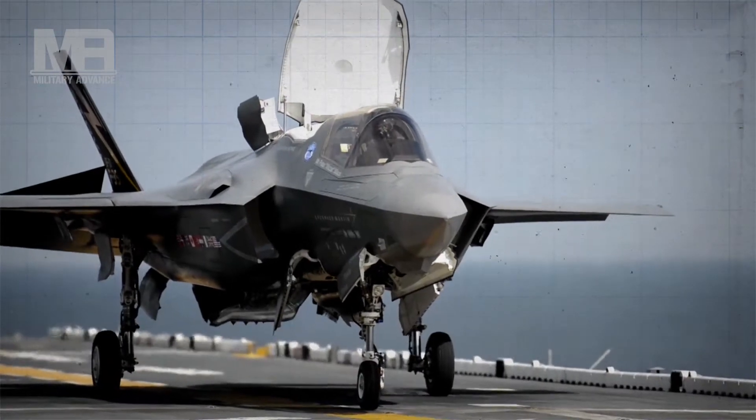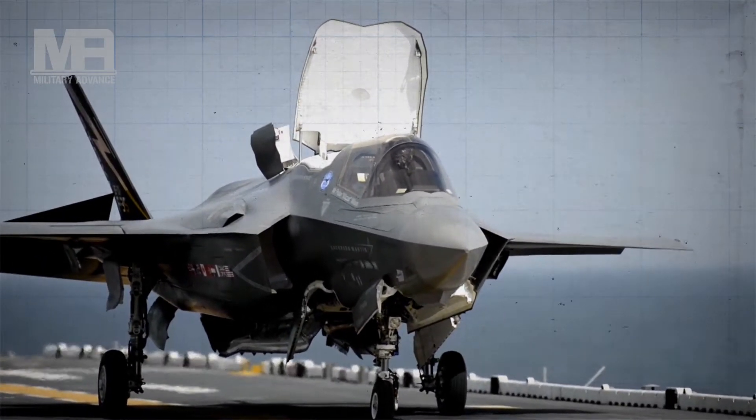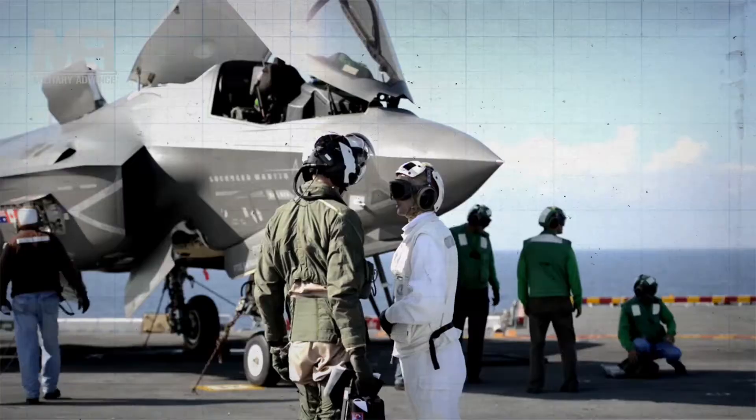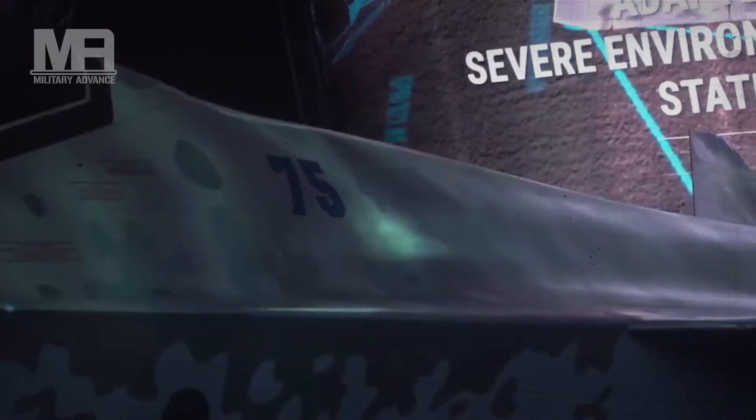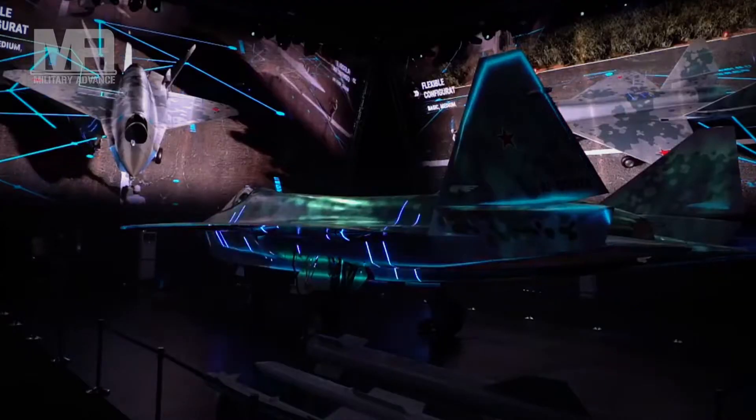The downside of larger wings, though, is that they tend to produce more drag, slowing the plane down. The Checkmate was introduced as a single-engine, single-seat fifth-generation multirole stealth fighter, reportedly capable of reaching speeds of up to 1,900 km per hour with a combat radius of 1,500 km.